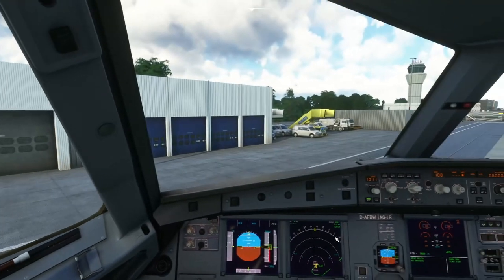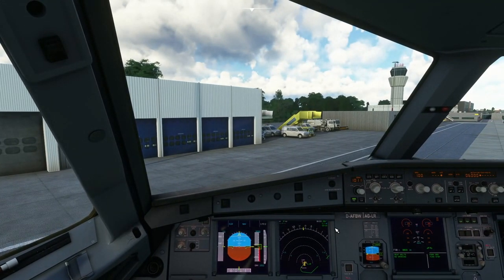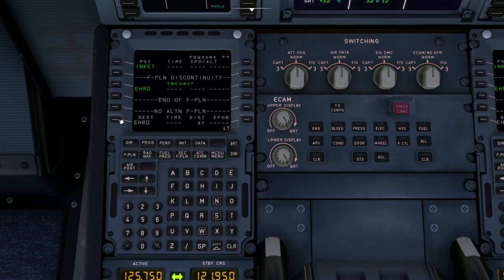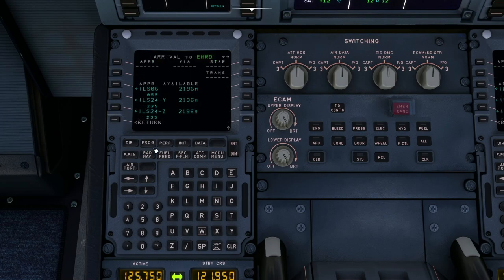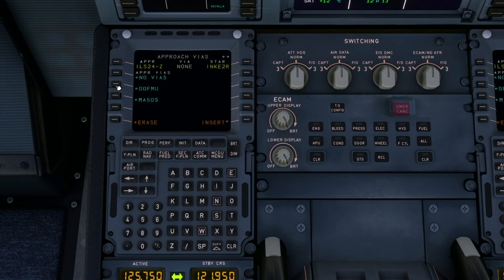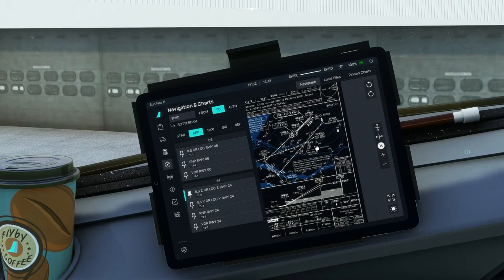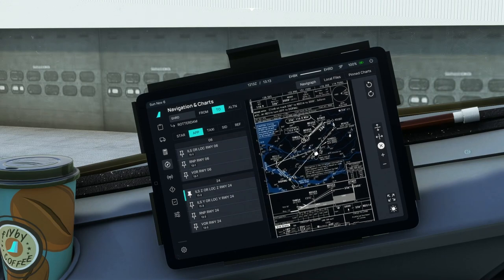The flight plan is given to all VATSIM controllers so they know where to guide the aircraft, and all controllers know the aircraft is going to Rotterdam. In a moment we'll be contacting the controller covering Maastricht-Beek Airport. The way VATSIM works is we have local controllers who handle the local tower of, for example, Maastricht or Rotterdam or Schiphol. But since we're all volunteers and do it for fun, if local controllers are not online, the controller covering the airspace above will also cover the airport, providing clearances, taxi, and takeoff instructions.